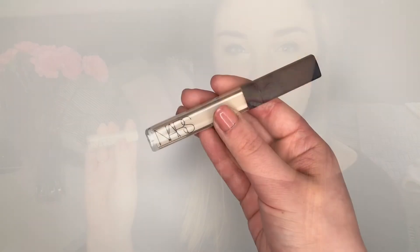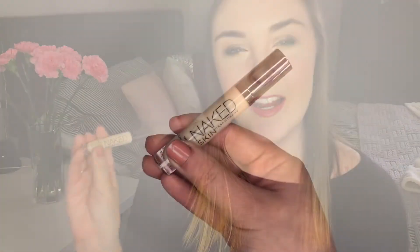Next up is my NARS Radiant Creamy Concealer. This is the first concealer I ever found that I really loved. I still love it but there are ones I now tend to prefer that offer a bit more coverage. Another concealer empty is my Urban Decay Naked Skin Complete Coverage Concealer — one of my favorites and I'll probably end up repurchasing it, but right now I'm using the Tarte Shape Tape Concealer and I think I like it even a bit more.